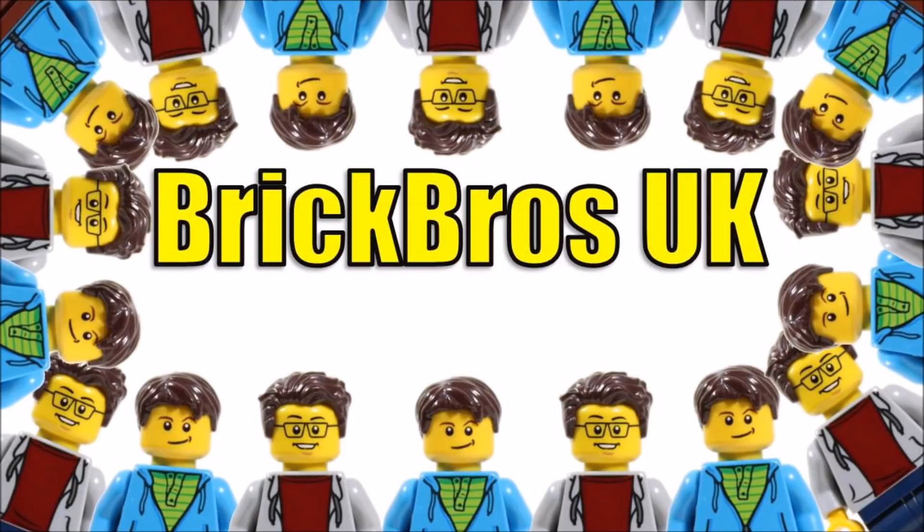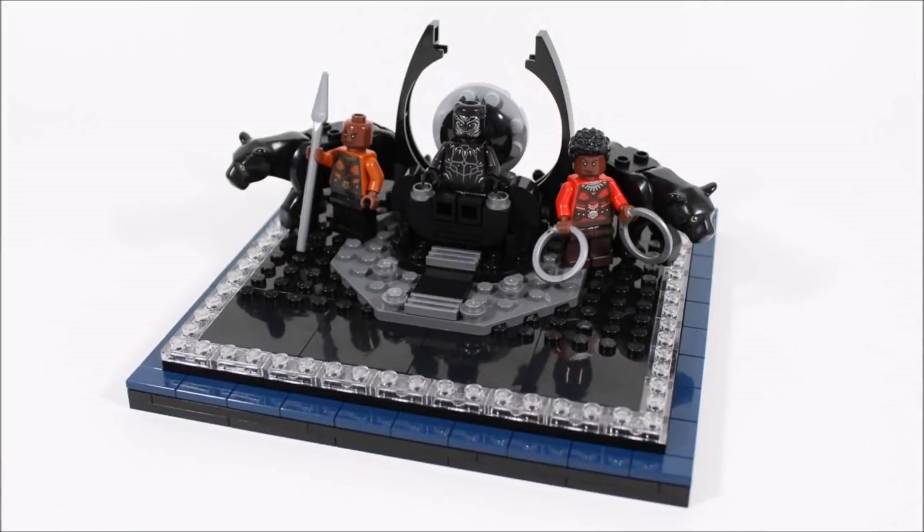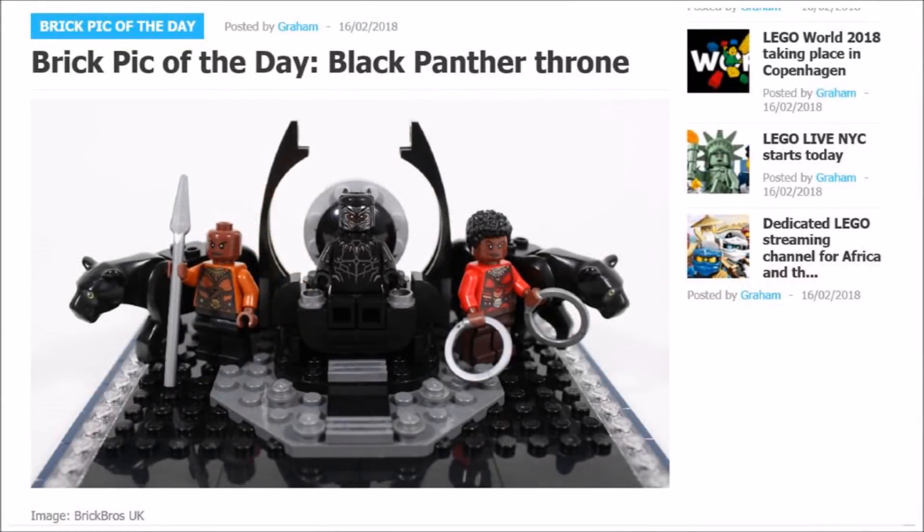Hello, it's Brick Bros UK and we just thought we'd inform you of a cool bit of news related to our channel. This morning we woke up to find out that our Black Panther Throne Mock movie tribute, created and uploaded earlier in the week, is today's Brick Pick of the Day on the Brick Fanatics website, which means more Black Panther fans will be able to enjoy it and maybe get inspired.